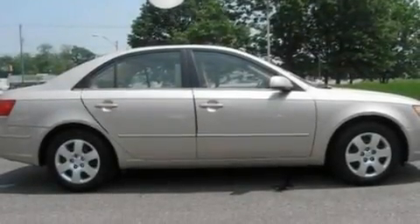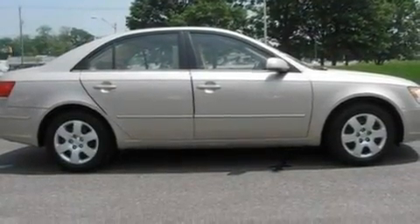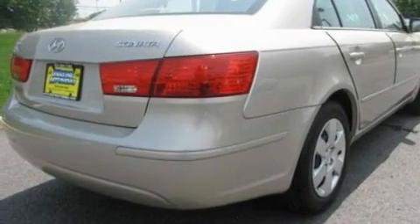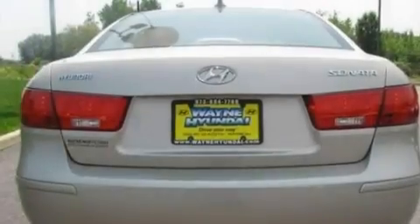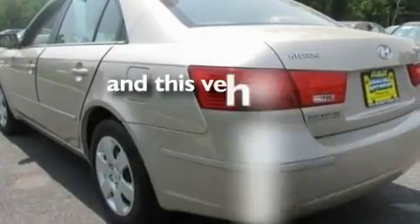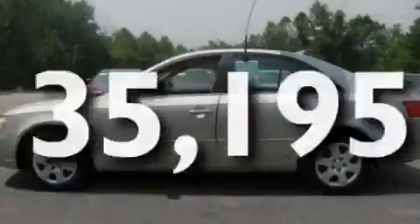Its top features include heater vents for rear-seated passengers, cruise control, heated side-view mirrors, XM satellite radio, a double wishbone independent front suspension, four-wheel independent suspension, cargo tie-downs, traction control and stability control systems, a keyless entry system, and this vehicle has fewer than 36,000 miles on the odometer.